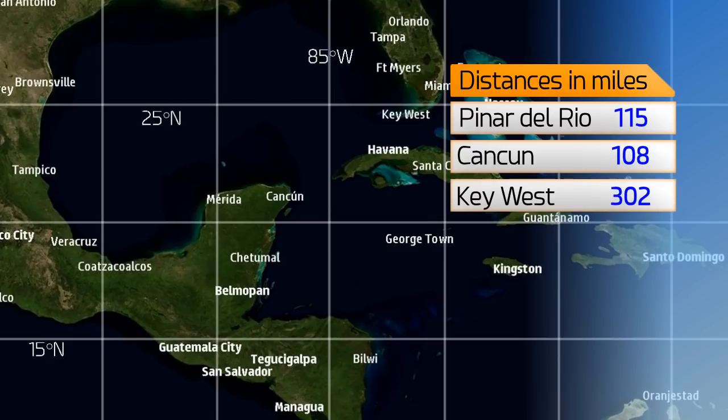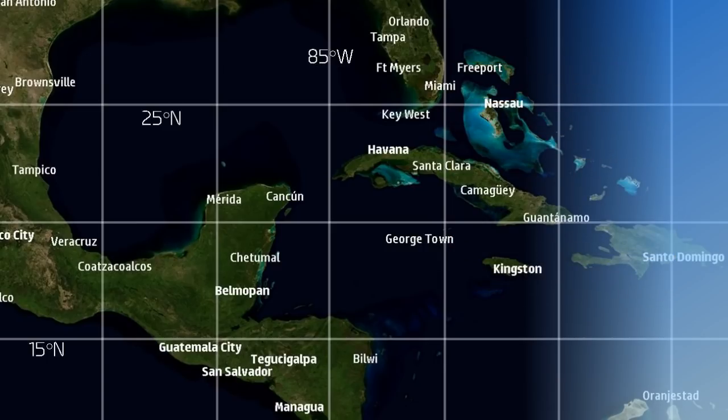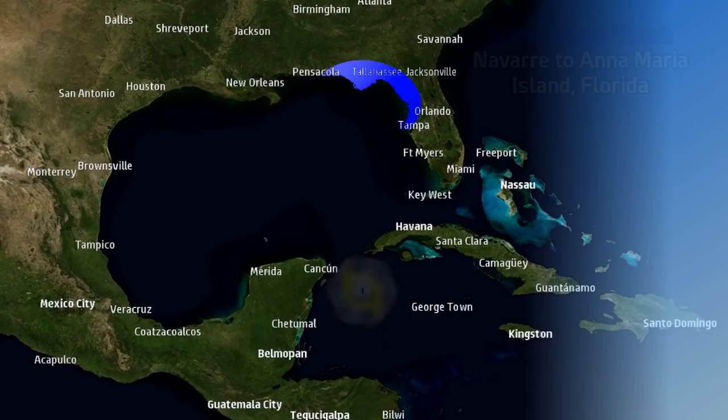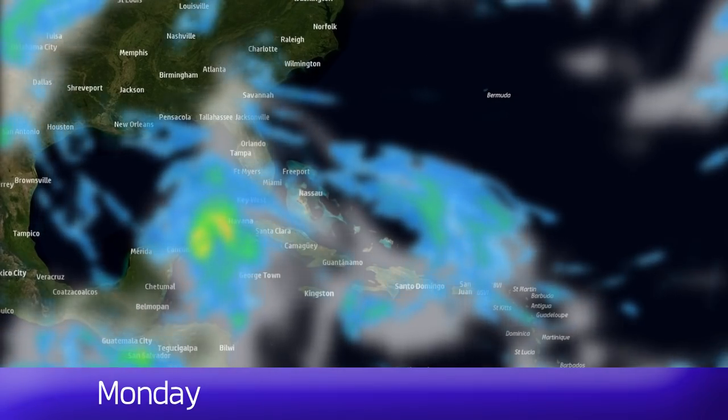The storm is 115 miles from Pinar del Rio right now, 108 from Cancun, 302 from Key West, 475 from Tampa, and 597 from Panama City, which could be close to its eventual landfall point. There are watches in place for a large chunk of Florida, with no warnings yet. There's a storm surge watch for Navarre to Anna Maria Island, Florida, and those will probably upgrade to warnings in the next 24 hours.